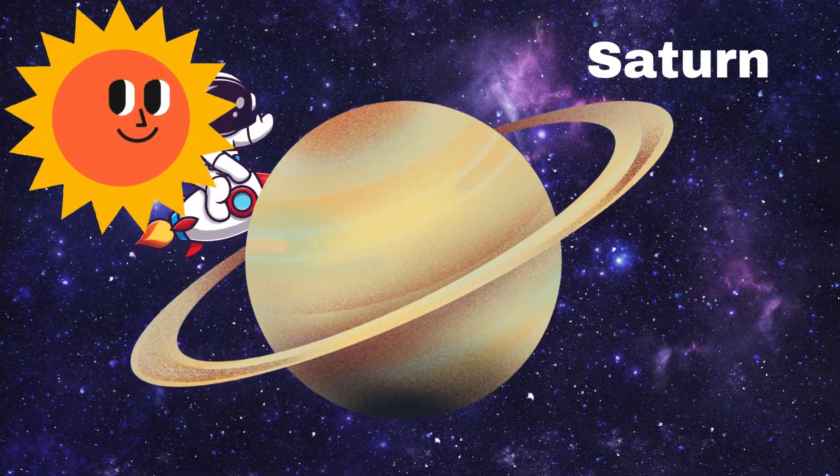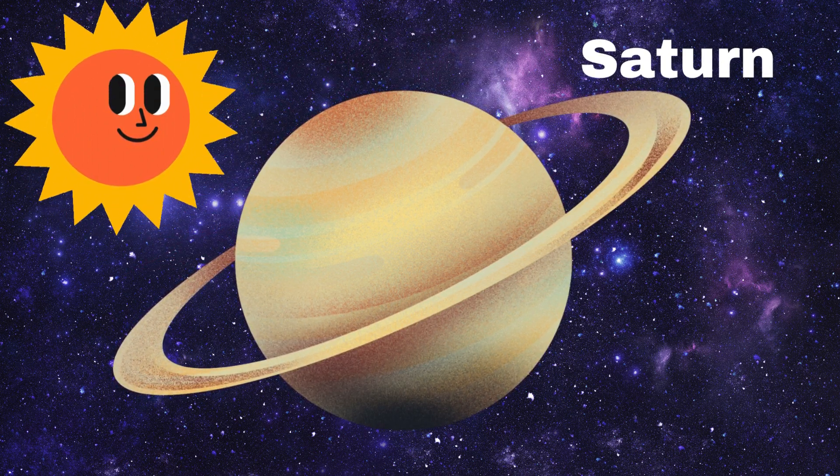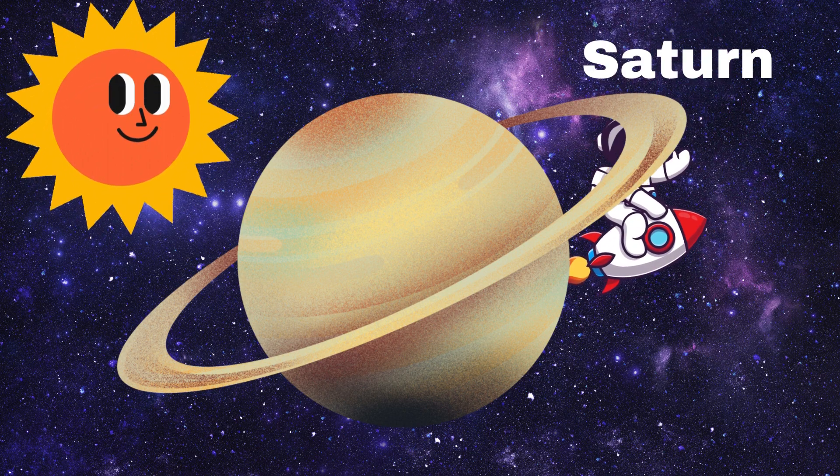Here's a beautiful planet, Saturn. Saturn has rings made of ice and rocks. Isn't that cool? It's like a giant hula hoop in space. Let's say hello, Saturn!